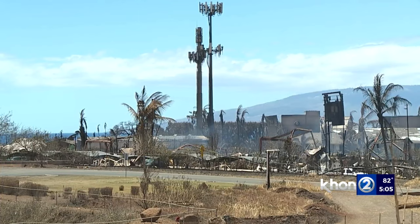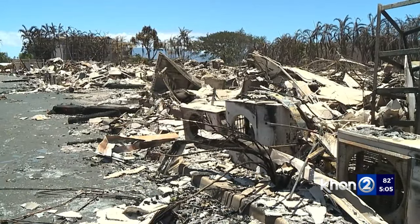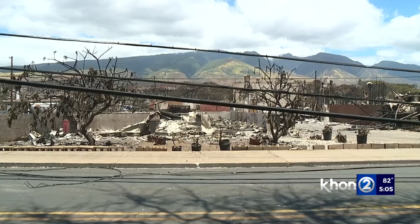Maui Council's Ag and Environmental Committee will discuss soil tack tomorrow. The mayor's office says he has not decided if all properties should be sealed with it. Nikki Schoenfeld, KH12 News, working for Hawaii.